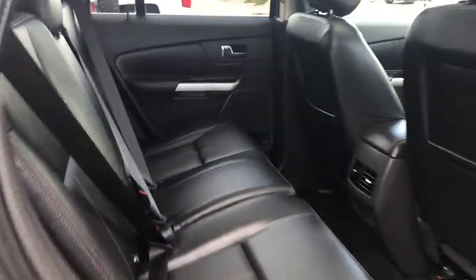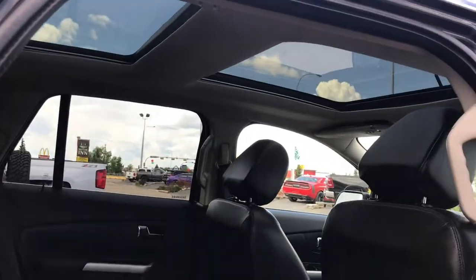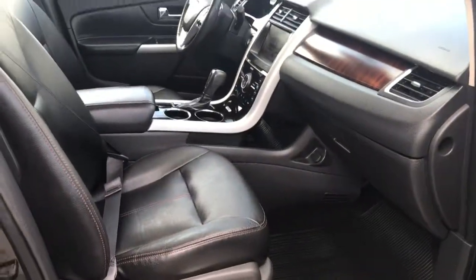Here's another peek inside the back — this middle seat does fold down, giving you two extra cup holders. And I just want to give you another look at that gorgeous sunroof. On the passenger front you also have keyless entry, power locks, power windows, and of course powered seats.